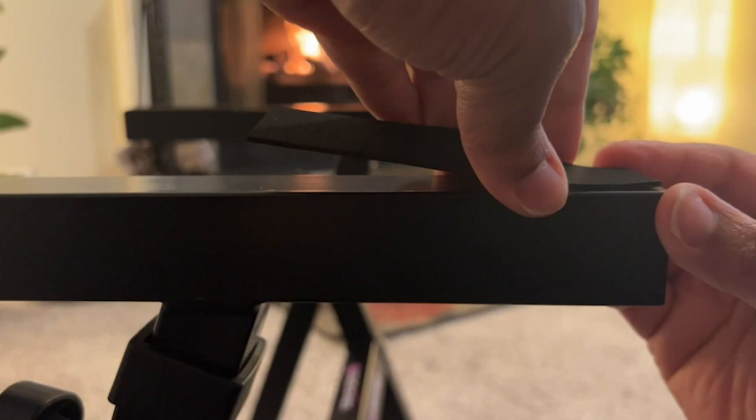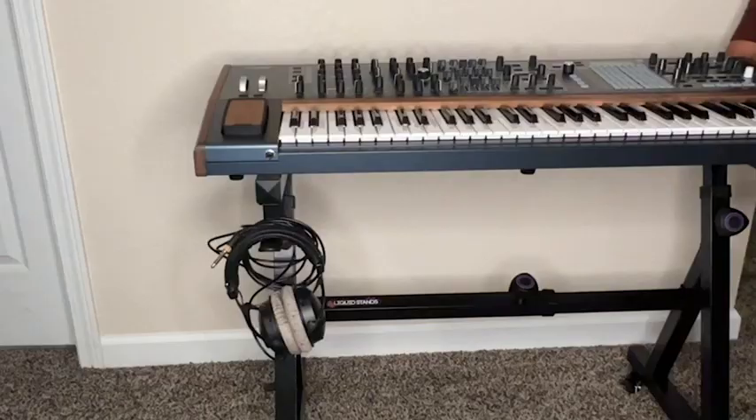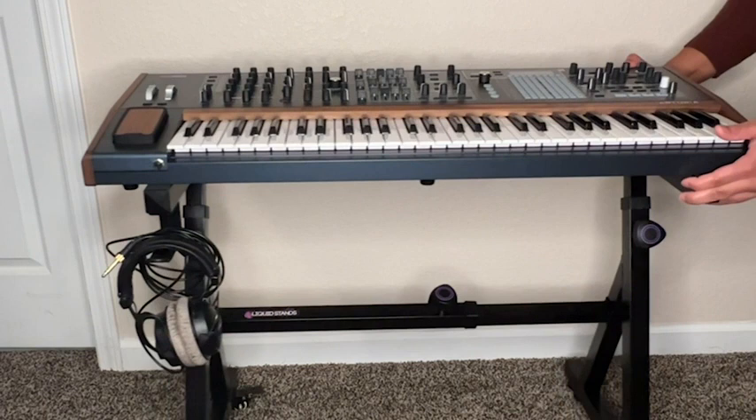We really appreciate that this keyboard stand has built-in safety features — it has really nice anti-skid pads, as well as super secure locking straps and wheel locks. Portability was extremely important when choosing a keyboard stand, and this one has wheels.